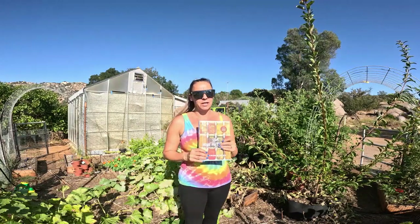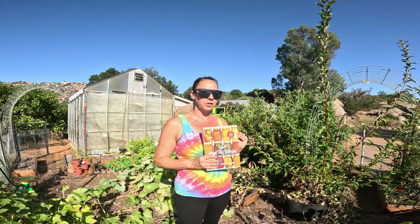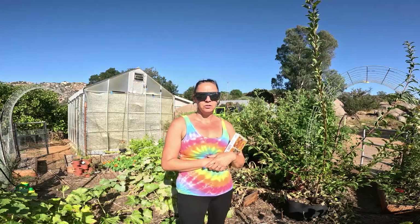I'm excited to get into this book and see what I can can, preferably starting with the tomatoes that are in the freezer and hopefully making up some sort of spaghetti sauce, pasta sauce. But I am in the garden today.